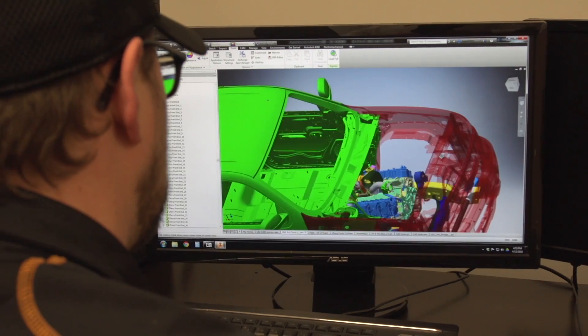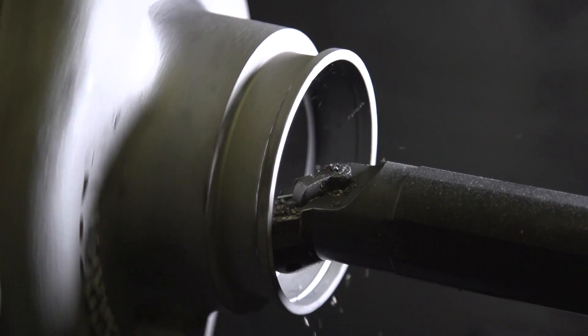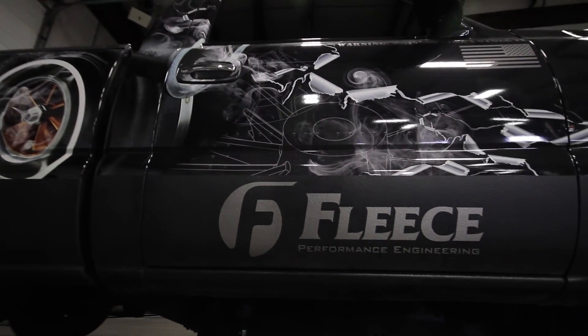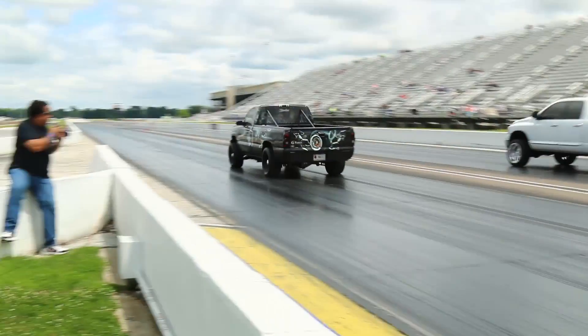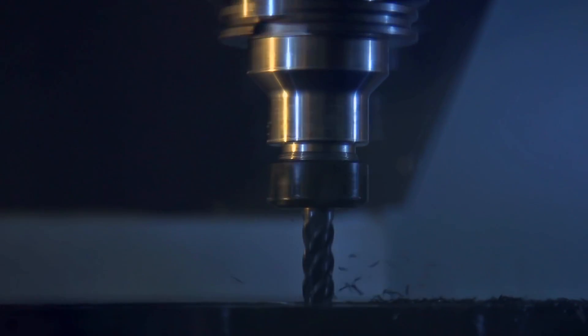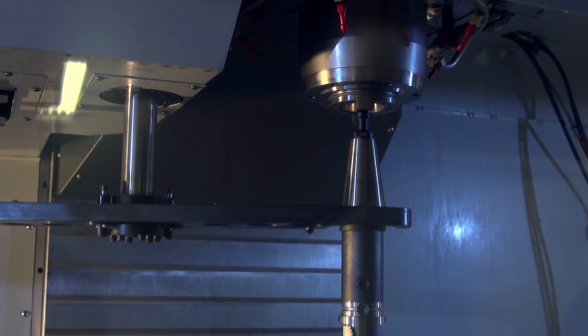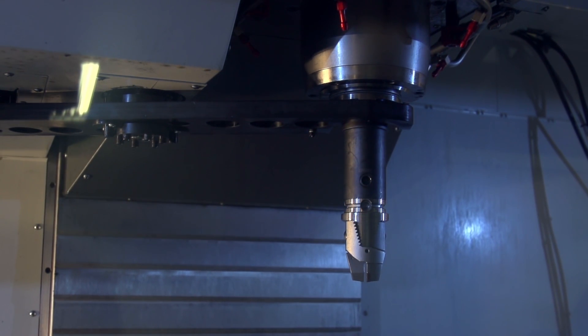We just set a record last weekend with a 5.30 in the eighth mile ET on a 4,500 pound truck, and we built that truck here — did the chassis work, the fuel system and turbos are ours. I basically get to take all my thoughts and create them with the machining tools that we have. We take a Cummins or a Duramax block and machine it to support the horsepower that we're trying to make.